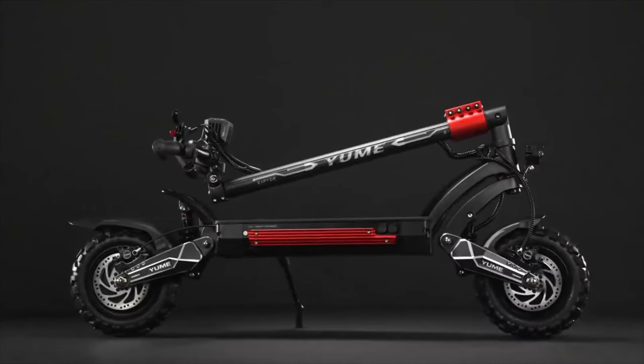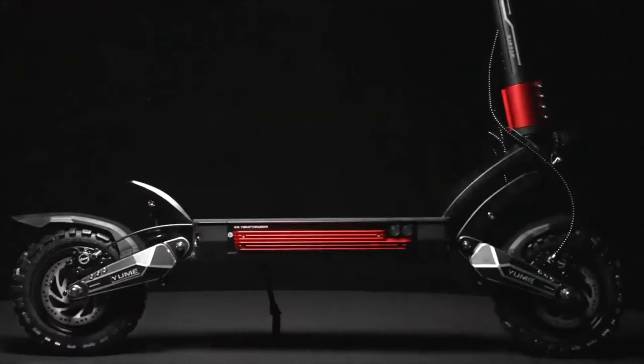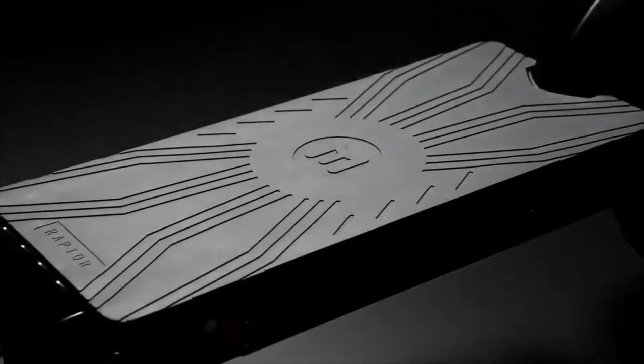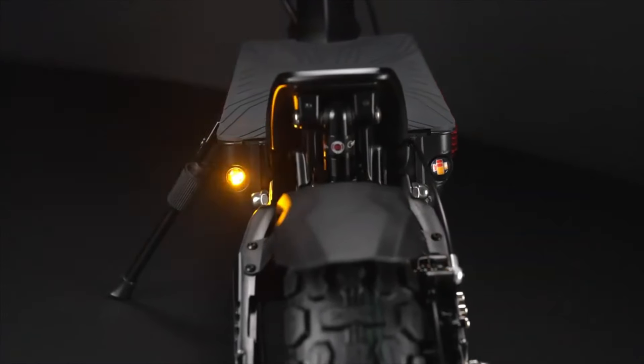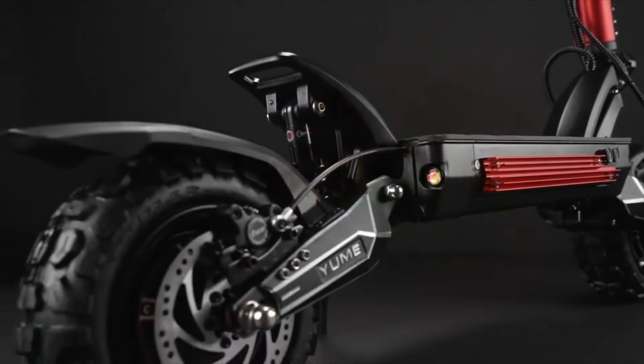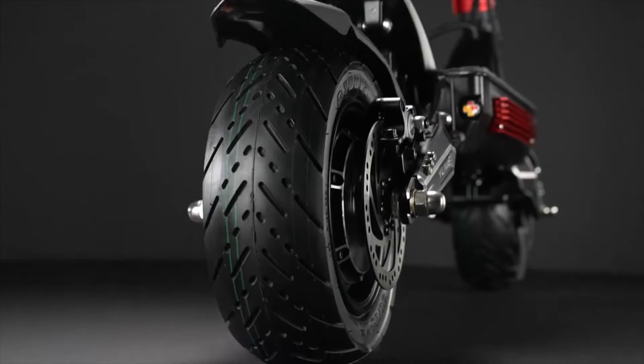Weighing 92 pounds with a weight capacity of up to 330 pounds, it's both sturdy and versatile. Additional features include IP54 water resistance, powerful LED headlights for night rides, and dual charging ports, making the YUM Raptor a reliable and high-performing scooter for a variety of adventures.